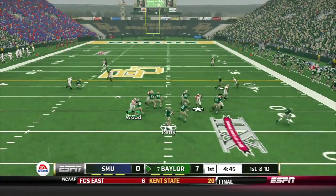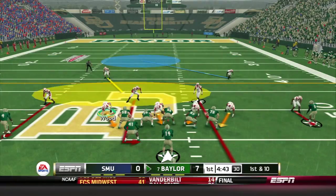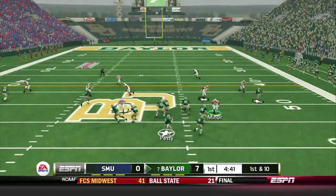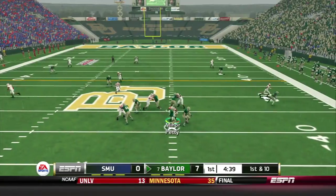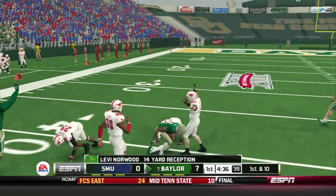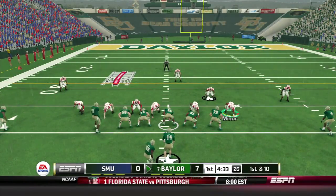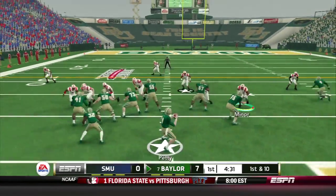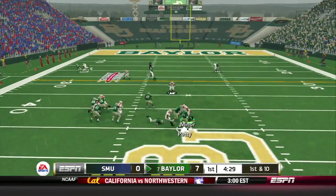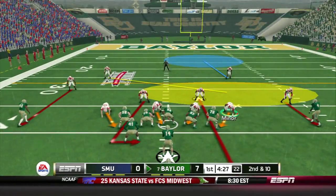It's first and 10. Petty drops back to pass and gets Goodley across the middle — he's going to be huge today. They better double-team him. Petty back again to pass, being chased, throws it off balance and Norwood still catches it. Petty gets the play from the sideline, back in the shotgun. He's looking left, and SMU knocked it down.